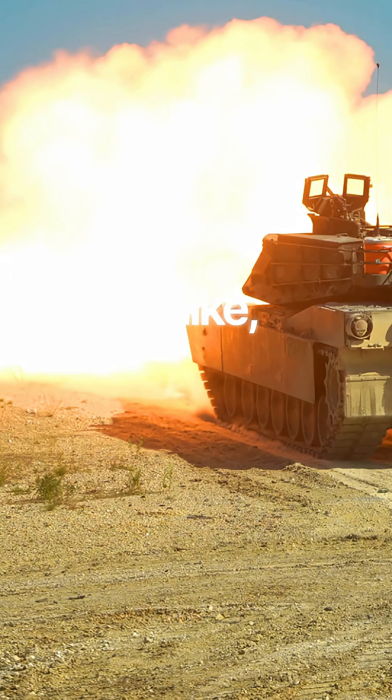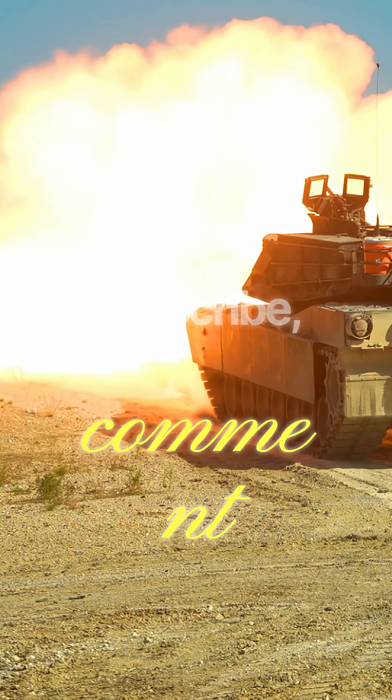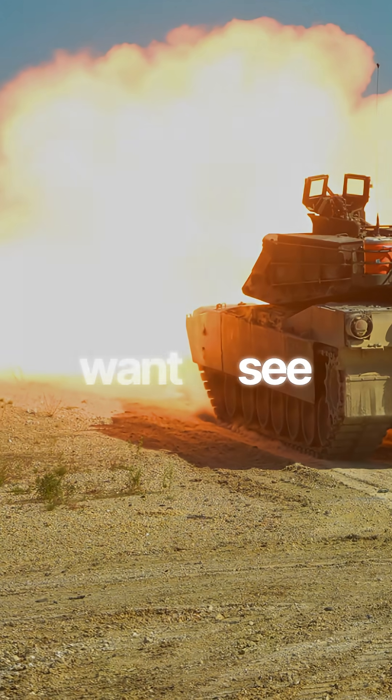Thank you for watching. Make sure to like, subscribe, and comment which military vehicle you want to see next.